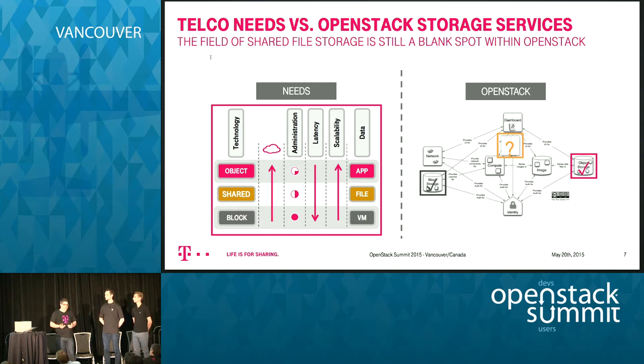But there's a gap in between. Shared file systems are a more traditional type of storage, and the cool thing is that the actual storage system has control over the file system, so snapshotting is easier and it has less latency than object storage. Manila was one of the missing pieces in the OpenStack world — it delivers an API to manage many types of storage, and that's exactly what we need for our telco cloud.